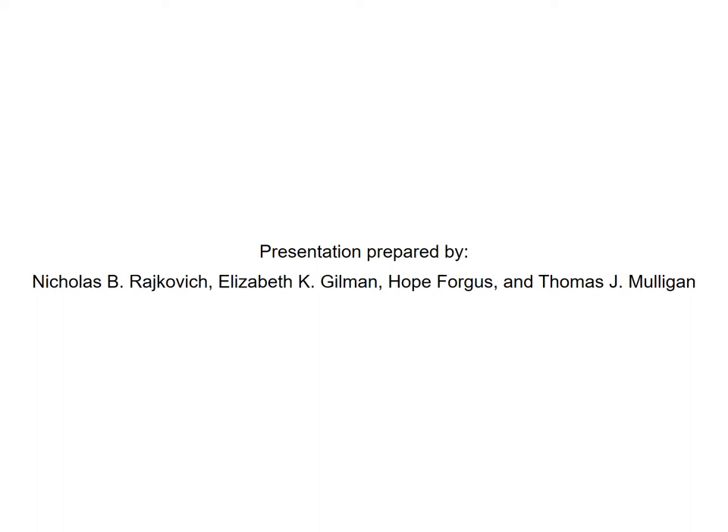We have a number of graduate students who have been working on this research project and also on preparing these webinars. I want to thank Lizzie Gilman, TJ Mulligan, and also Hope Forgus, who is here this afternoon to help make sure that these webinars go smoothly — though if anything goes wrong, it's probably my fault.